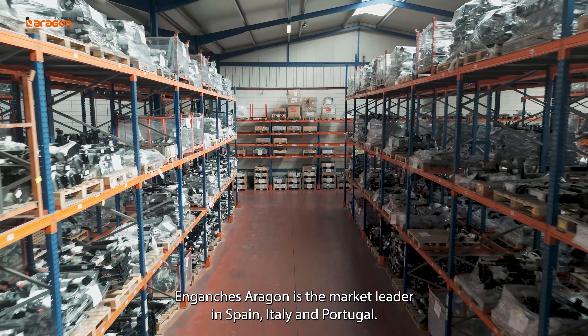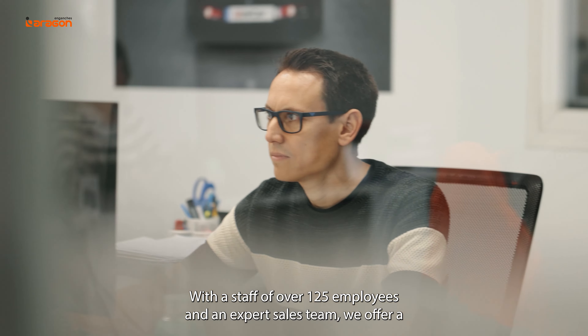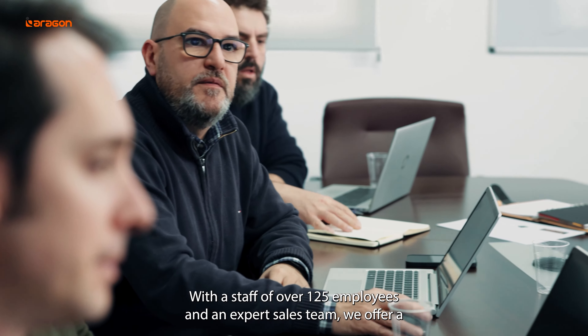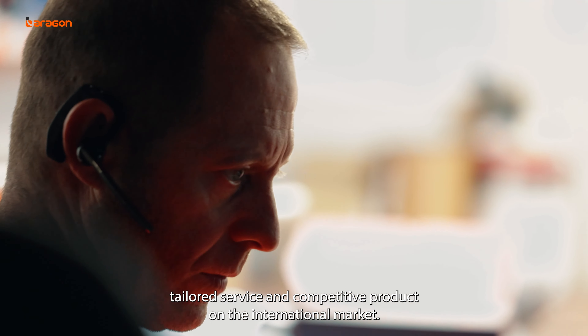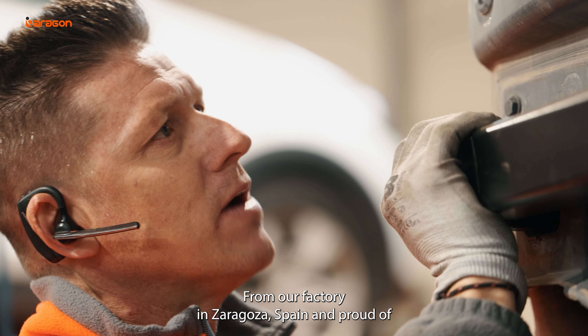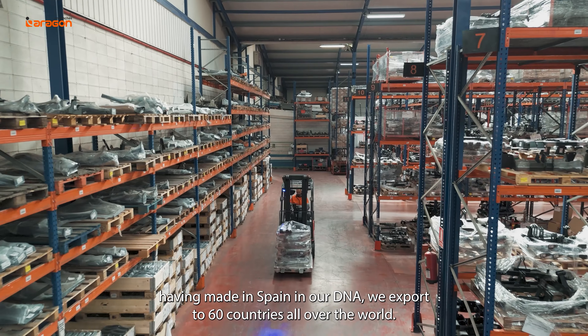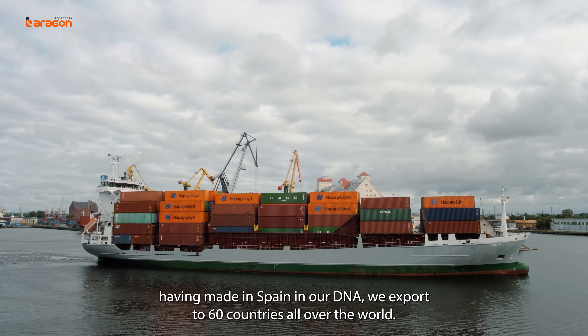AragonVisual is the market leader in Spain, Italy, and Portugal. With a staff of over 125 employees and an expert sales team, we offer a tailored service and competitive product on the international market. From our factory in Zaragoza, Spain, with 'Made in Spain' in our DNA, we export to 60 countries around the world.